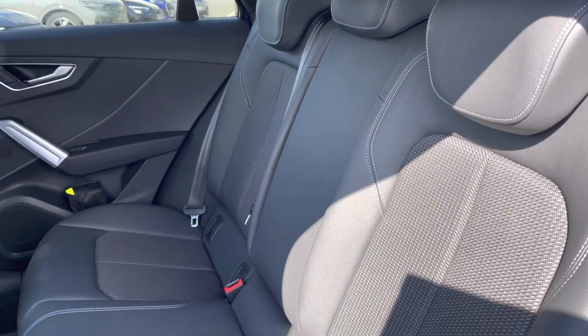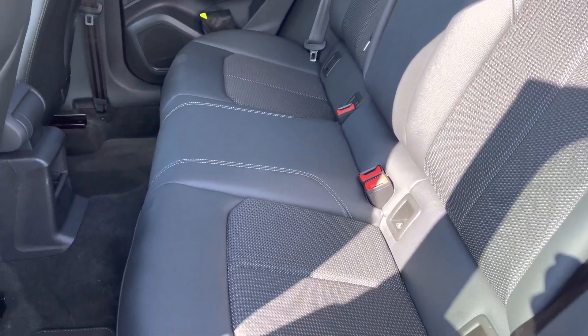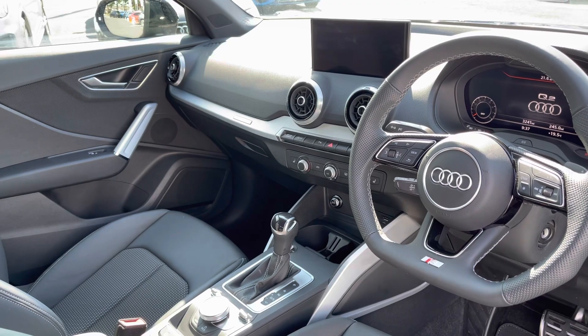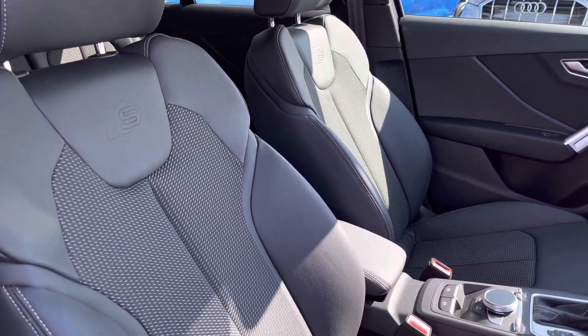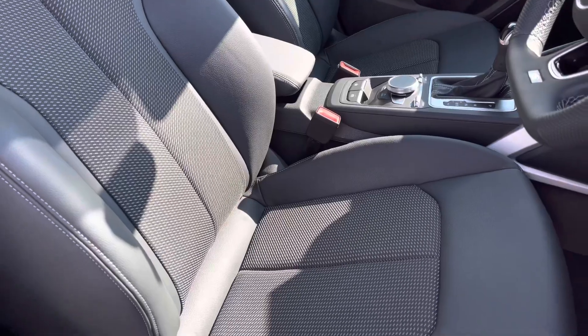Towards the interior you've got the half leather and pulse cloth combination which provides plenty of comfort and support for your rear passengers. Moving to the front you've got a flat bottom leather-wrapped steering wheel with a very driver-focused and clean minimal interior, with the silver inlays giving it a nice uplifting feel. The front seats are sport style with the S embossed logo and offer plenty of comfort and adjustment for any length of journey.